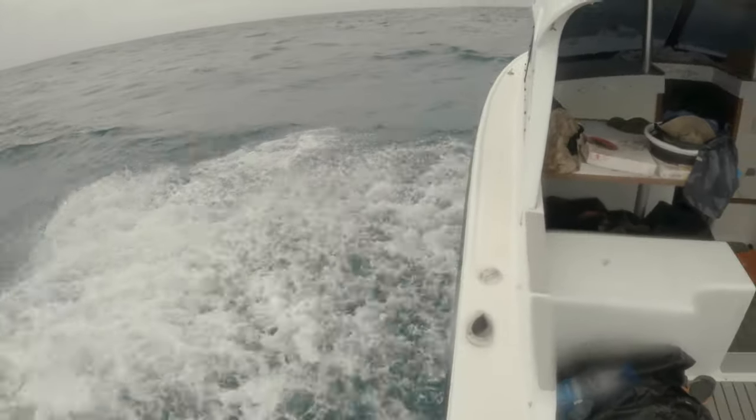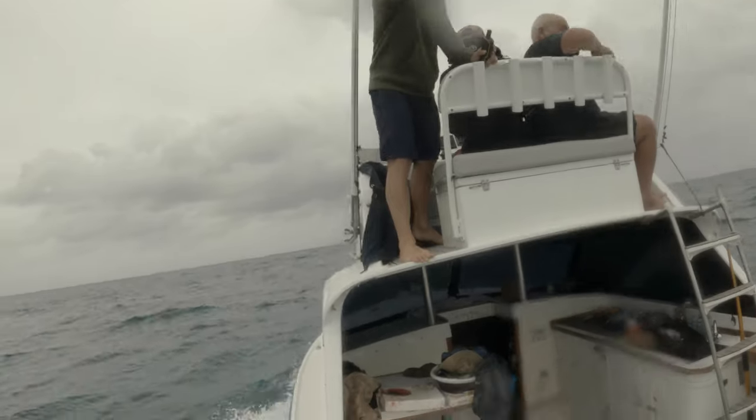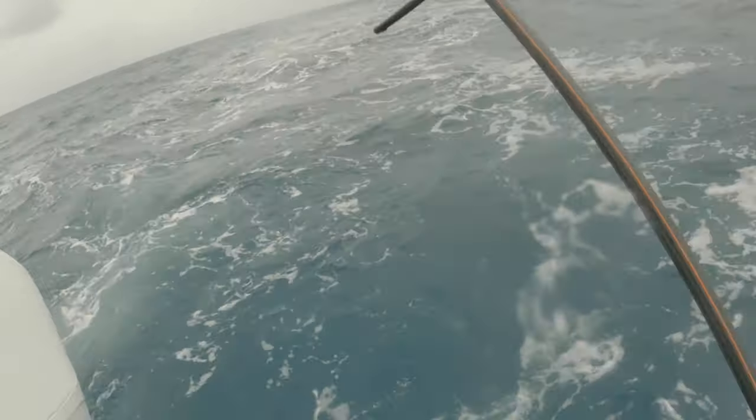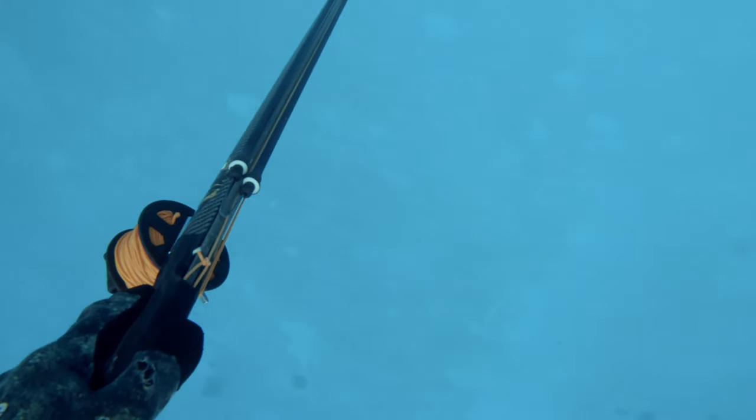On our next trip out into the inner lagoon we've got one of the locals' best spearos, Philippe, to come with us. You can see he's telling me to get into the water — he's got his handheld GPS with lots of different bombies marked all over the massive lagoon in Noumea. It's so important to find these isolated bombies out on the sand. Diving a lot of the reef edge on the inner lagoon you don't tend to see too many good fish — they all live way out on the sand on remote small rocks.